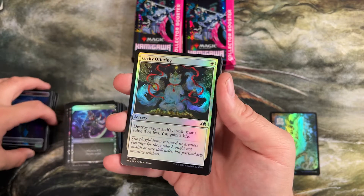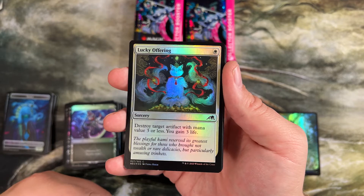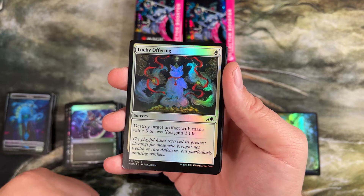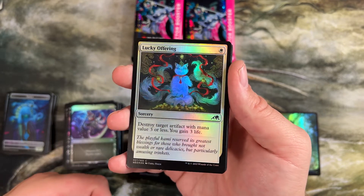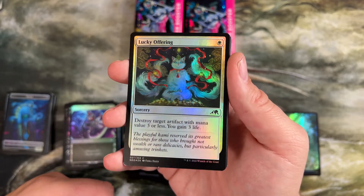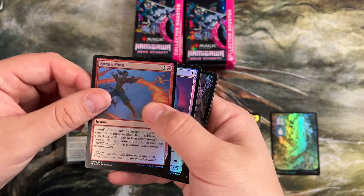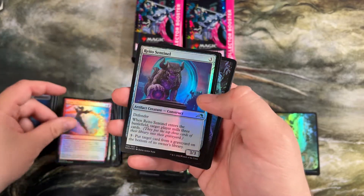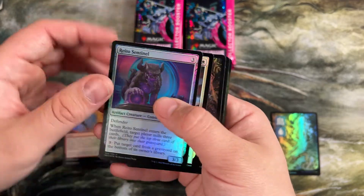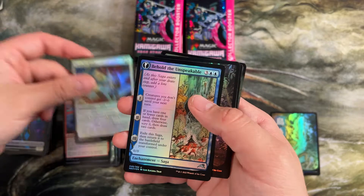This is a card I put aside for my sideboards for modern, pioneer, and standard — destroy target artifact with mana value three or less, you gain three life. Playing against aggressive artifact decks for one mana — it is a sorcery, but gaining three life and destroying something is a pretty good ability. A lot of those cards are just things you should think about when you're building your sideboards — things that kill everything really need to be flexible. Some more defenders — they've really loved defenders as a type in the last few sets.